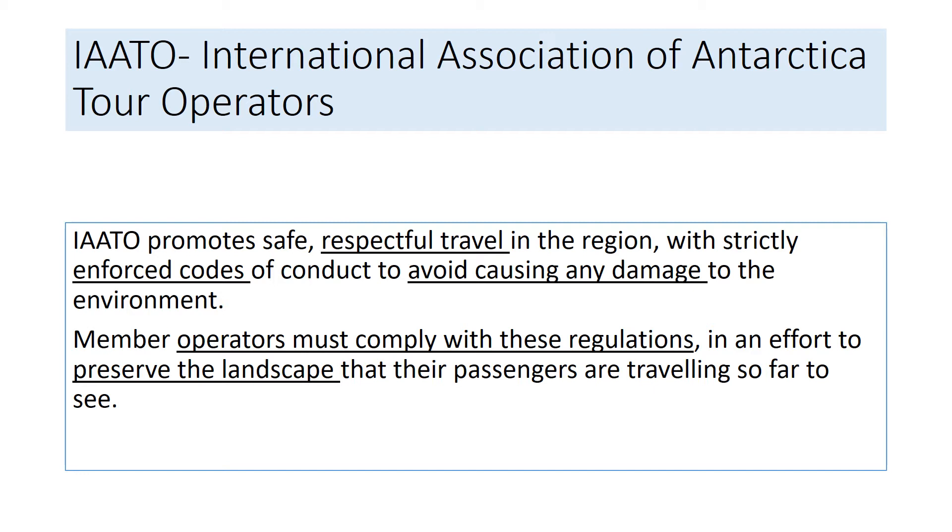To operate as a tourist company in Antarctica you have to be part of the IAATO — the International Association of Antarctic Tour Operators — and they have rules which they expect any tour operator to follow. In fact, you have to make sure you're following these rules to be part of IAATO and to be allowed to take tours to Antarctica in the first place.